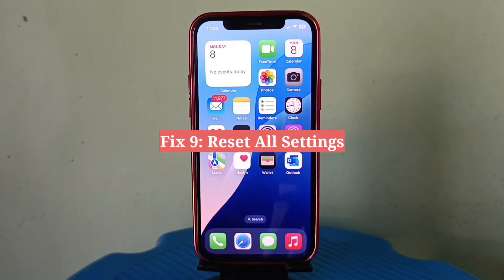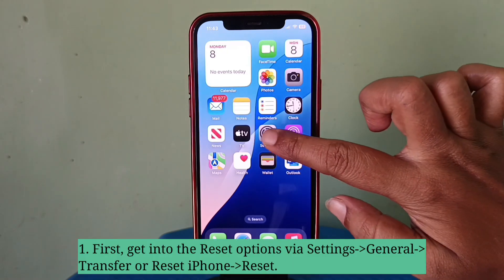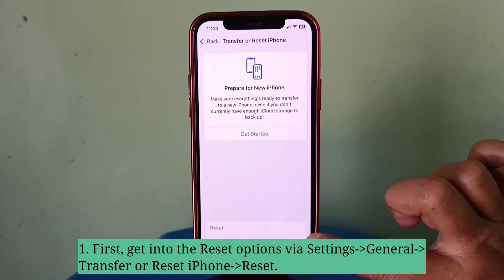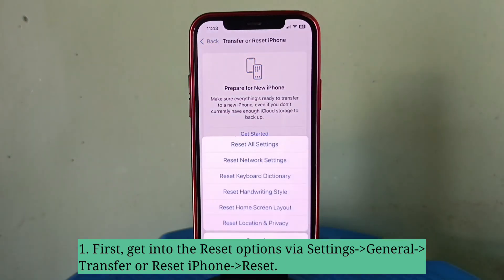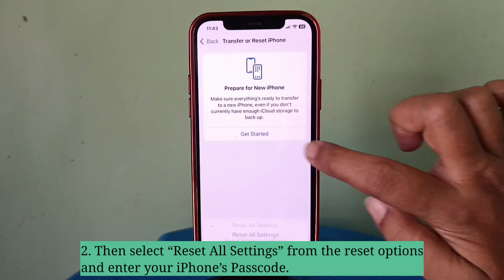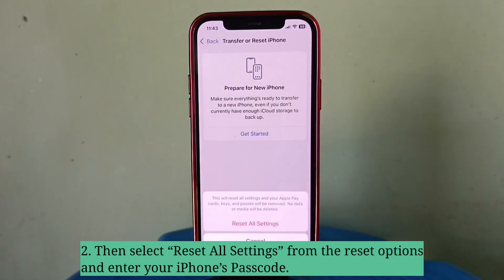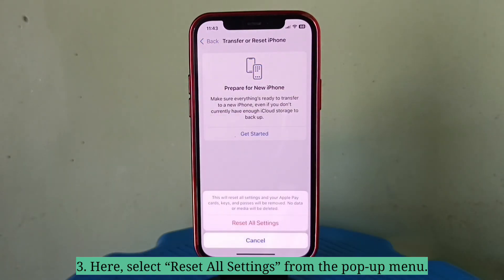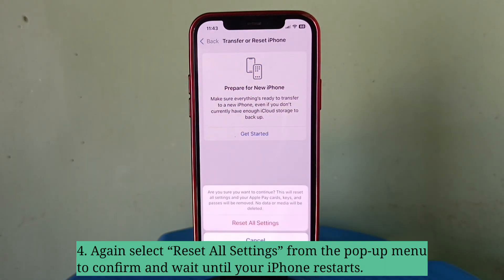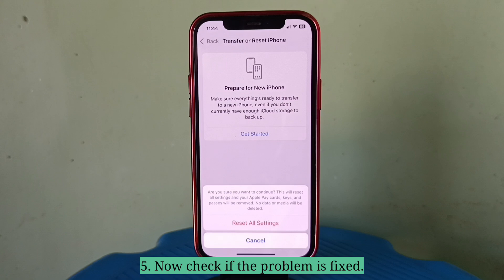Ninth fix is reset all settings. First, get into the reset options. Then select Reset All Settings from the reset options and enter your iPhone's passcode. Select Reset All Settings from the pop-up menu to confirm, and wait until your iPhone restarts. Now check if the problem is fixed.